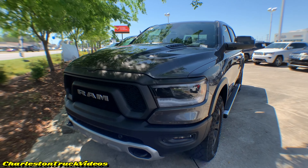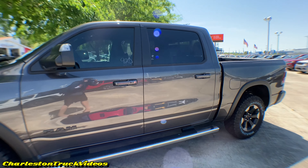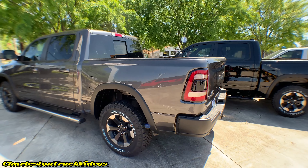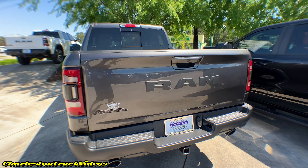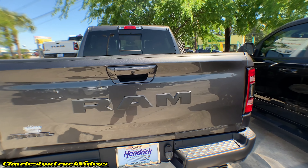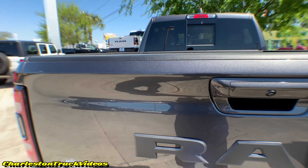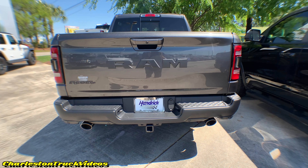The next color is Granite Crystal Metallic. It's kind of self-explanatory — it's dark gray and looks good, definitely flowing real sweetly with all the black trim. It's the same exact package as the white Rebel we just looked at. Let's get a close-up of the front bumper and the grille. When you're out here car shopping or truck shopping, color is a big deal — a lot of times people pick a similar color to what they had on previous vehicles.